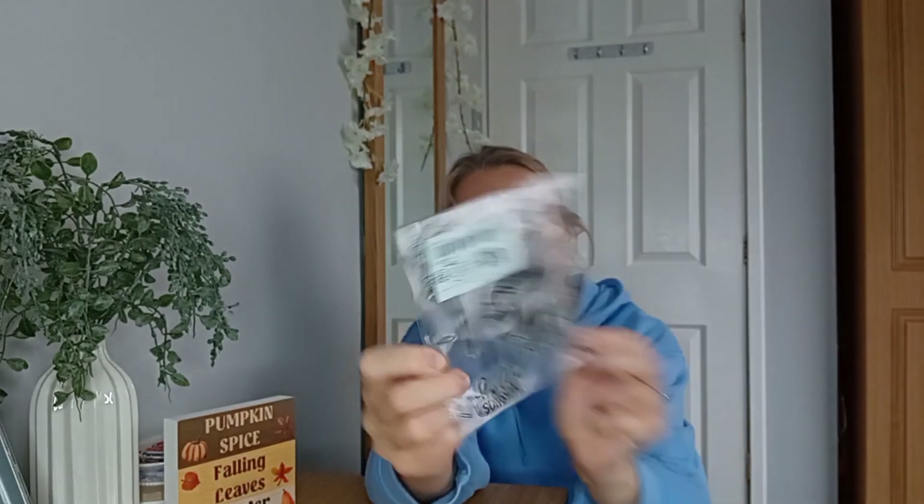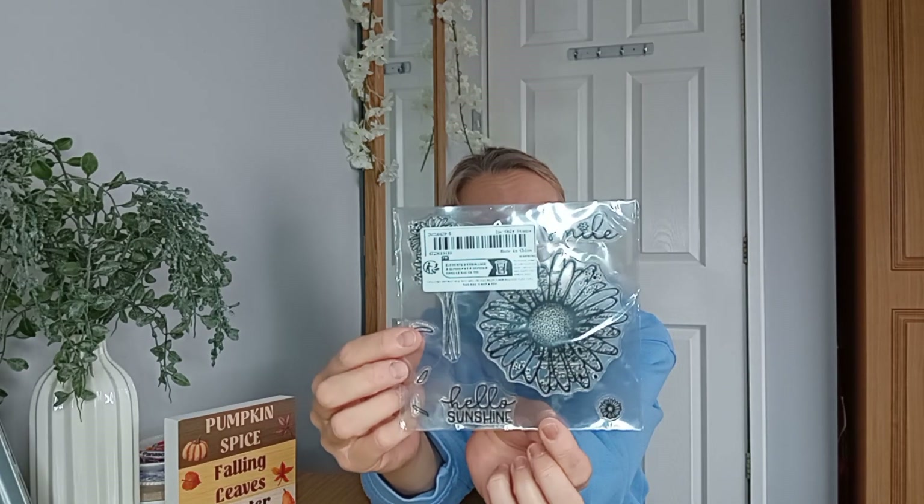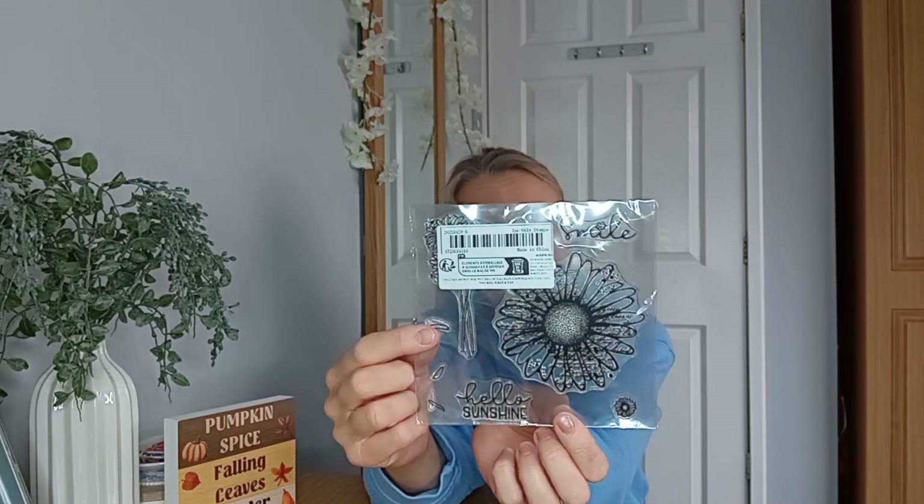I've got some more stamps - more stamps - which are flowers. And we've got 'hello sunshine' and 'smile', which is nice if you make your own greetings cards or whatever. Might try to do that - that's an idea.